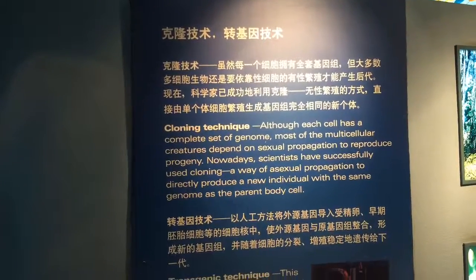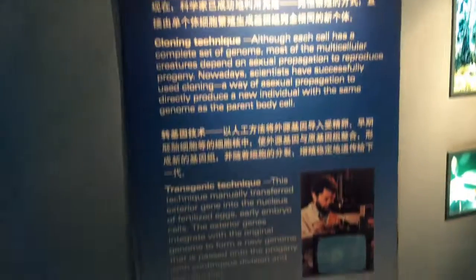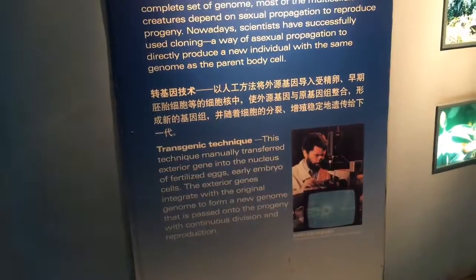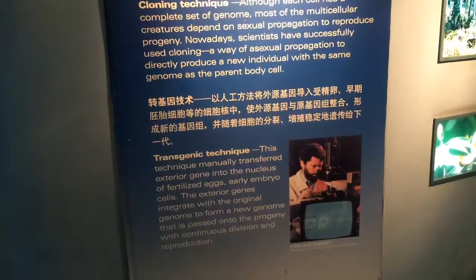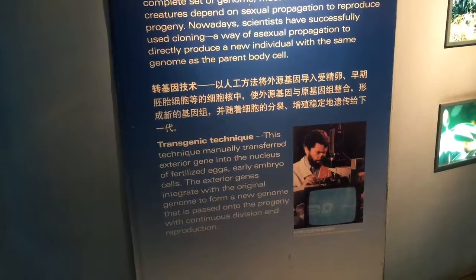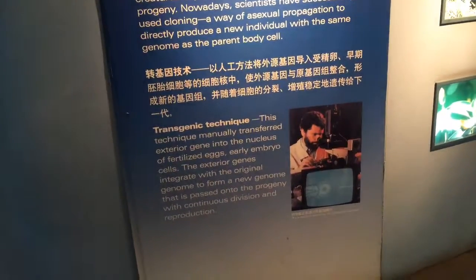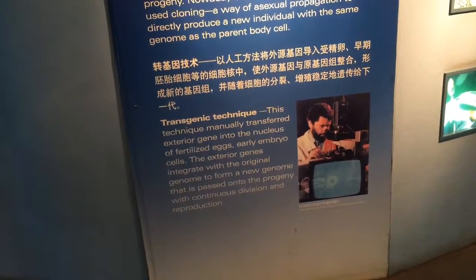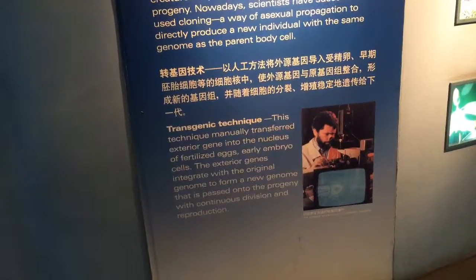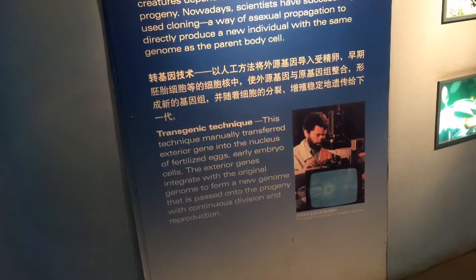Cloning technique: asexual propagation — you take out the nucleus and insert it into another cell. Transgenic technique: transferring an exterior gene into the nucleus of fertilized eggs or early embryo cells. The exterior genes integrate with the original genome to form a new genome that is passed on to progeny with continuous division and reproduction.